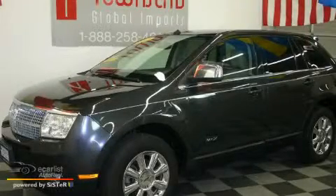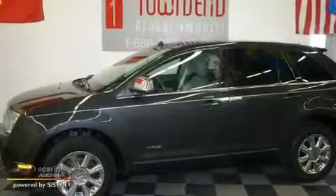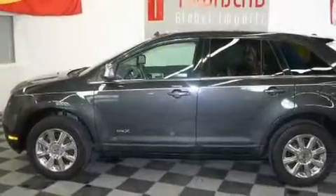This is a 2007 Lincoln MKX. Plenty of space for what you need. It has a 3.5 liter 6-cylinder engine, an automatic transmission, and all-wheel drive.